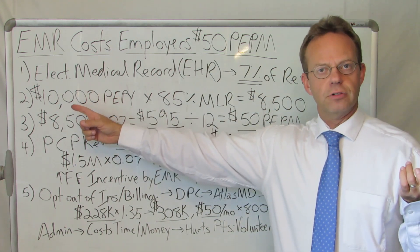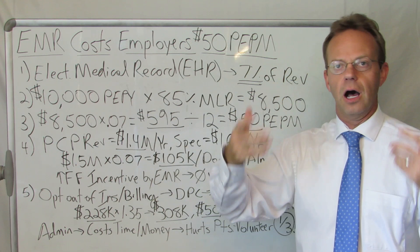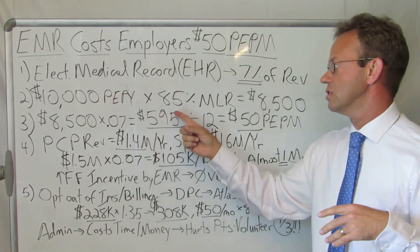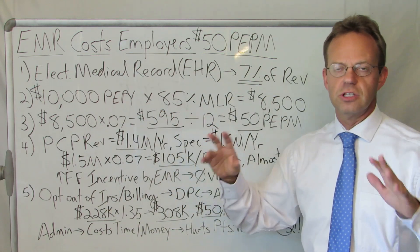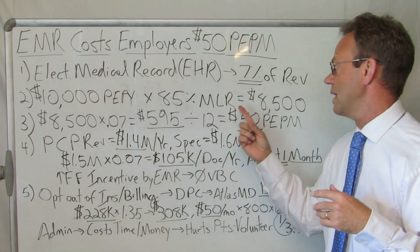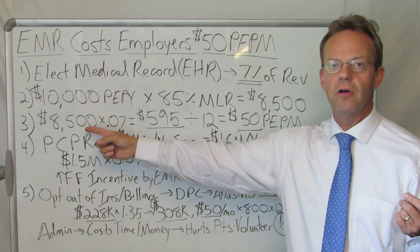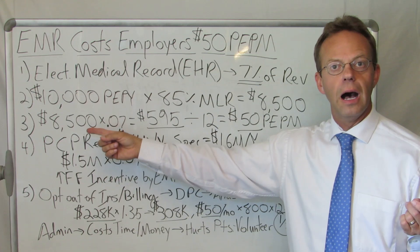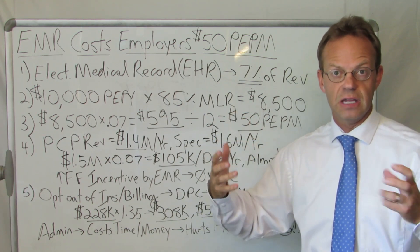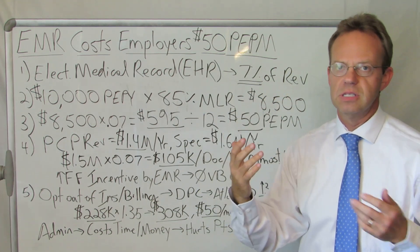On average, an employee costs $10,000 per employee per year. So if you've got 100 employees, your health plan is going to cost you about a million dollars. If you've got a thousand employees, it's going to cost you $10 million. Now, you've got your 85% MLR, so let's say 15% of that is what the insurance company is keeping. That gives you $8,500 in claims. If the electronic health record company is receiving 7% of claims,